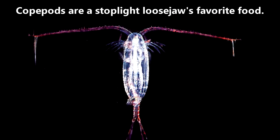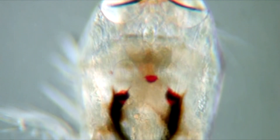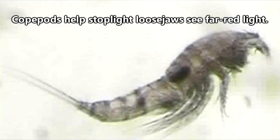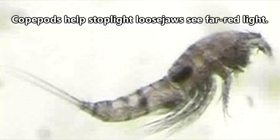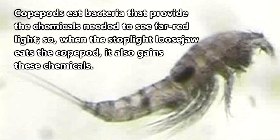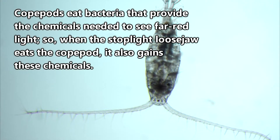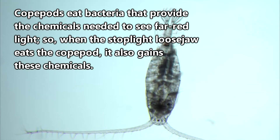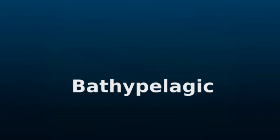These small crustaceans are important to stoplight loosejaws not just as a food source, but also because they help stoplight loosejaws see far red light. Copepods eat bacteria that provide the chemicals needed to see far red light, so when the stoplight loosejaw eats the copepod, it also gains these chemicals.